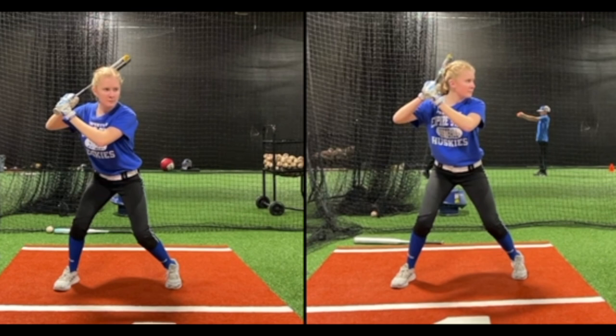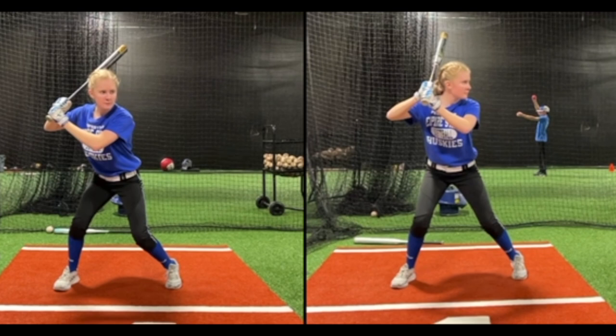After looking at her video, the biggest things I saw matched up with what she was feeling in games and her results. The first thing she talked about was that she would struggle against slower pitching — she'd be out front, her timing wasn't as good. She also felt like she was across the zone a little bit with her swing and would ground out to the left side more than she wanted to.